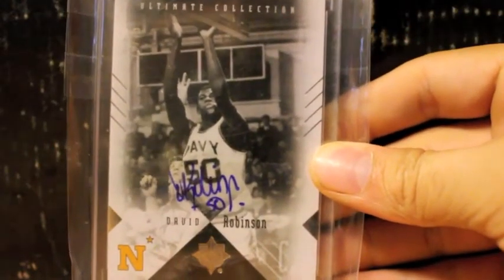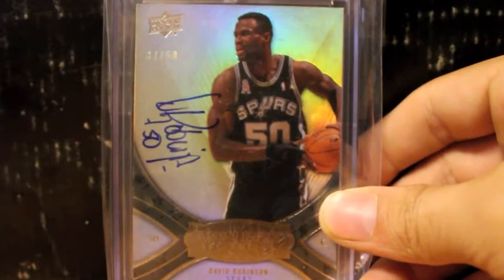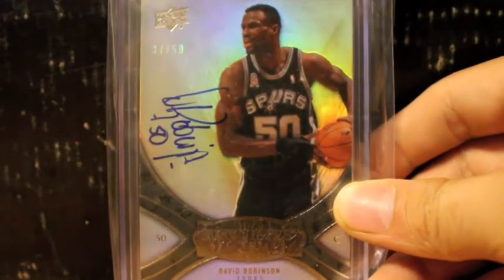Got to thank Nick for this beautiful autograph he sent me a while back — very nice David Robinson autograph right there in his Navy uniform from Ultimate Collection. Next up from 08-09 Exquisite, a very coveted card right here. This is a nice on-card autograph with David Robinson — very nice card, number 50.